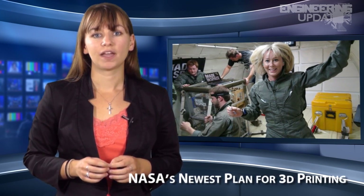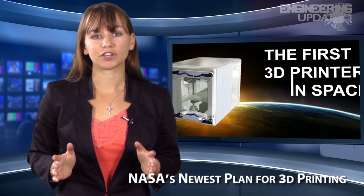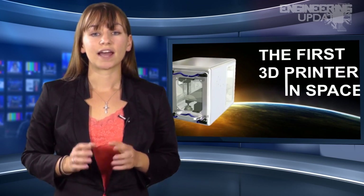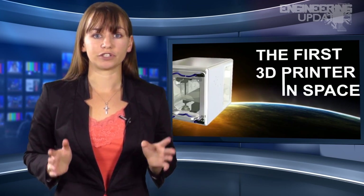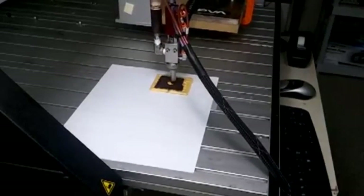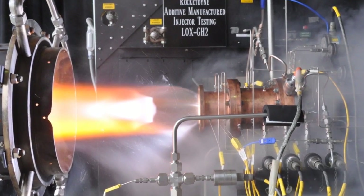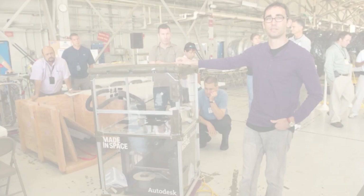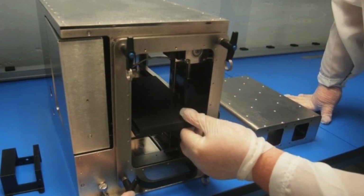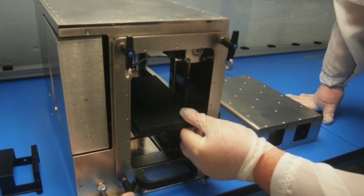Is there no end to the magical and infinite uses for 3D printers? NASA doesn't think so. The agency is planning on putting a printer on the International Space Station as soon as 2014. NASA has been a big supporter of 3D printers in general, funding projects like 3D-printed pizza for astronauts and a 3D-printed rocket injector. The printer, designed by Made in Space, will be about the size of a shoebox and is specially designed to deal with the micro-gravitational conditions of space and the ISS environment.